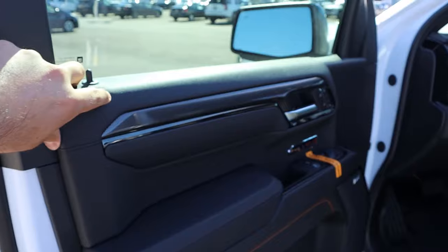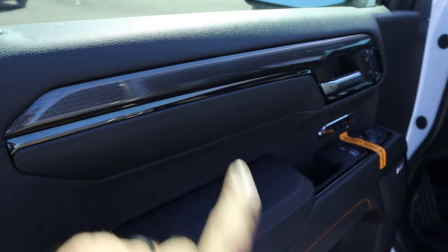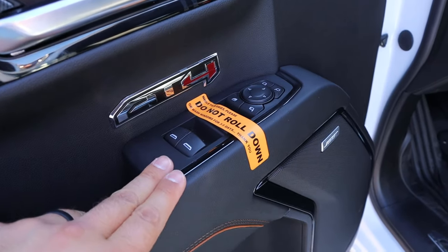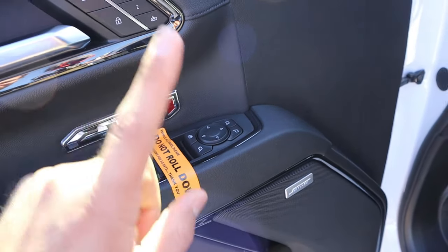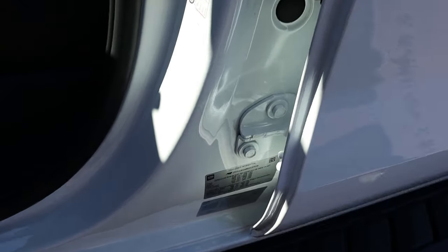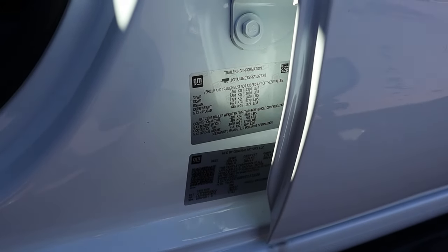Looking at the front door panel, there's soft touch material and trim that goes across with detailed stitching. All window controls are here — front two are automatic — plus mirror adjustments. The mirrors power fold and there's memory seats and blind spot monitoring. When it comes to capabilities, payload capacity is 1,421 pounds and towing capacity is 8,800 pounds.